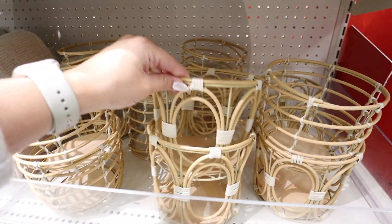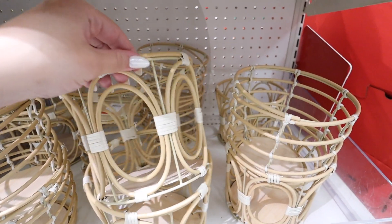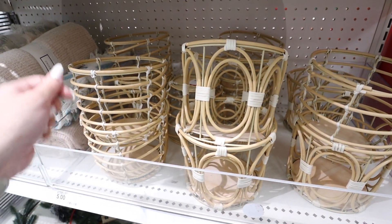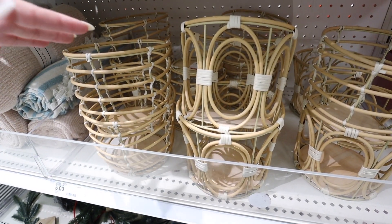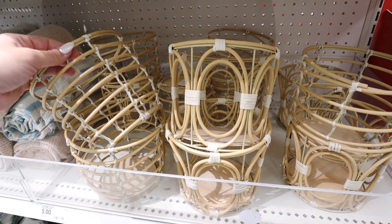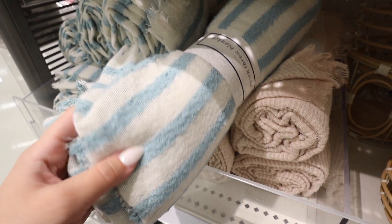There are new woven rattan baskets in the Dollar Spot in two different versions. These feel very sturdy compared to years past — there's metal supporting them that blends in seamlessly. Great for under-cabinet bathroom storage, like for light bulbs, toothbrushes, or Q-tips. They're also cute for small shelves in a kid's room. Five dollars each. They also have new woven throw blankets — a really nice soft blue with fuzzy cream and blue stripes for five dollars.